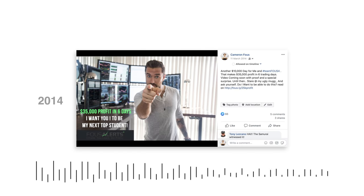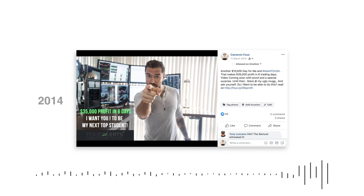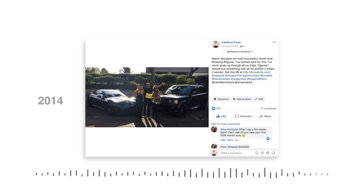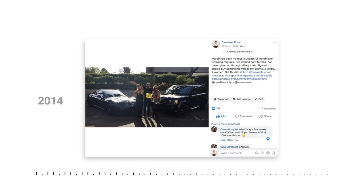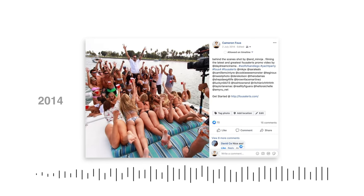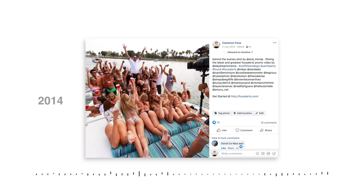2014, things started getting real spicy. I made $35,000 in six days. Really going all-in on the marketing now with this massive six-monitor setup. And you could say it worked — I made $170,000 that month between trading and marketing. So I bought a few cars. Then I decided to throw a Wolf of Wall Street yacht party.